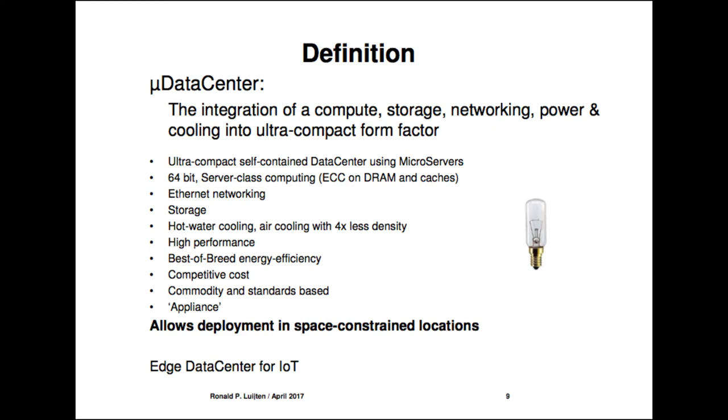We use only standards — Ethernet networking and storage. Hot water cooling is a necessary ingredient to get this density. If somebody insists on air cooling, you give up at least a factor of 4 on density. We deliver high performance — not the highest single-thread performance, but best-of-breed energy efficiency at competitive cost, using commodity and standards only. I see this as an appliance.